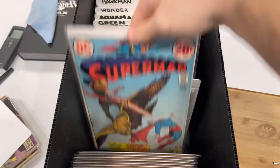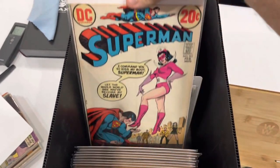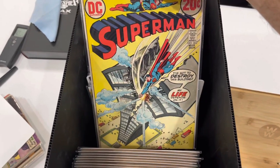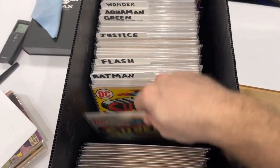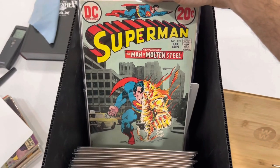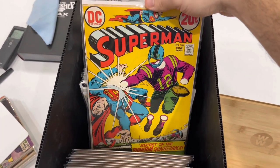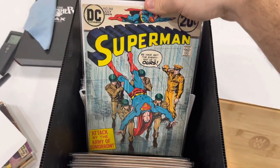It was a perfect storm. You got COVID, you got people staying in, you got people buying collectibles, not going out and going to concerts, going to shows, going to whatever — just buying stuff. But I got them now and I'm sharing them with you guys.